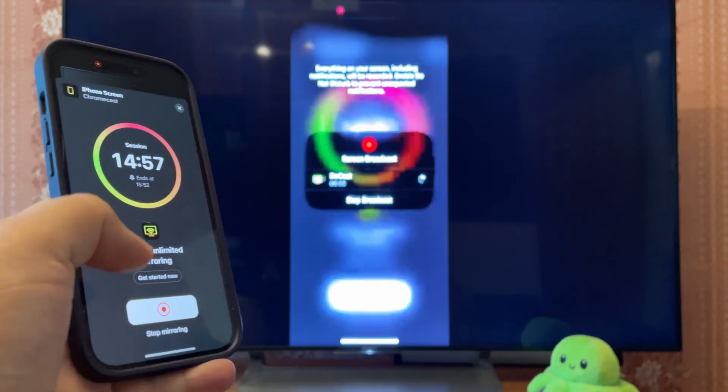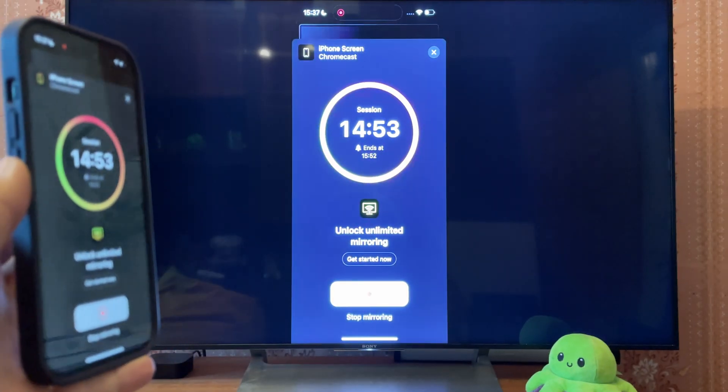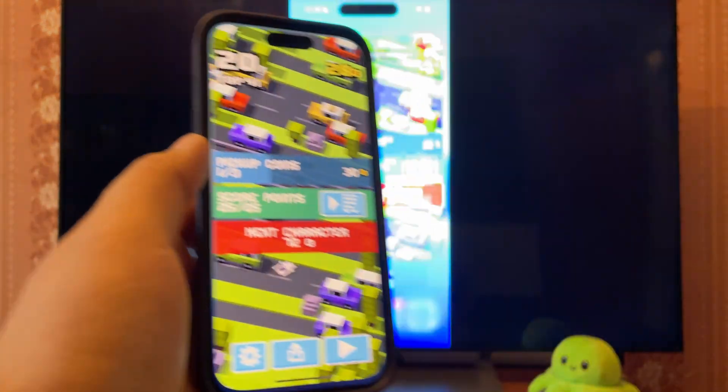Now let's try to screen share iPhone to Chromecast. It's not as fast as AirPlay and requires third-party apps, but Chromecast expands your TV options. It really doesn't matter where you stick it, as long as the device has an HDMI port.